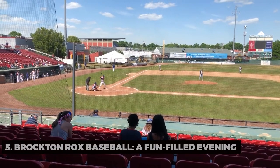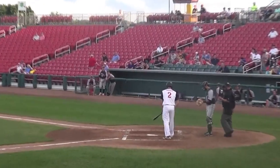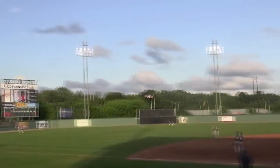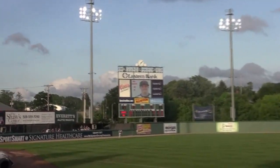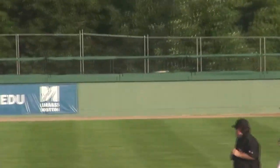Brockton Rocks Baseball, a fun-filled evening. For some classic American entertainment, we head to a Brockton Rocks baseball game. Have you ever experienced the thrill of a minor league baseball game? It's an evening filled with cheers, hot dogs, and a community coming together to support their team.